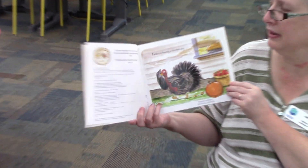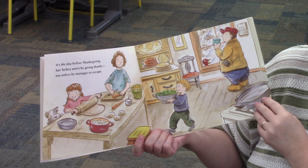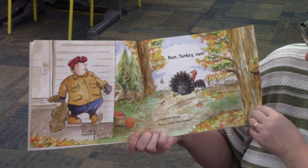Turkey is having a terrible day. It's the day before Thanksgiving. But Turkey won't be giving thanks, not unless he manages to escape. Run Turkey Run.